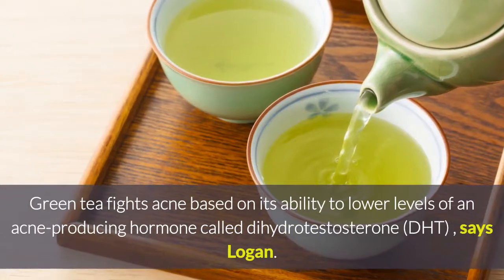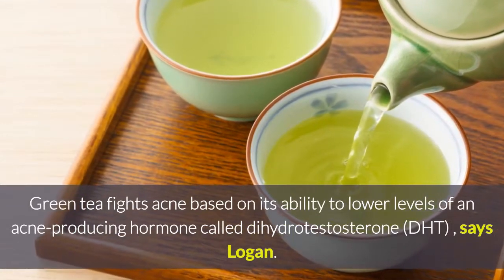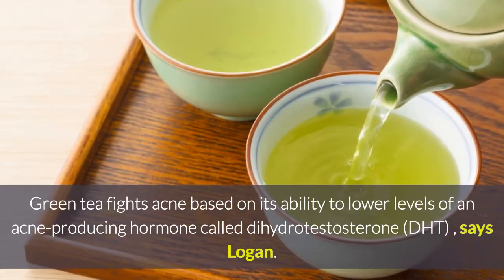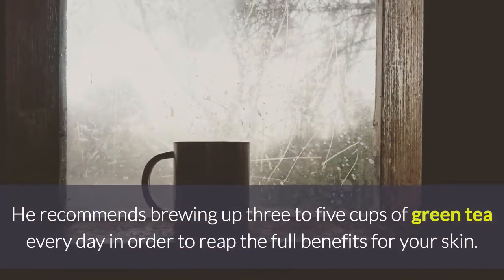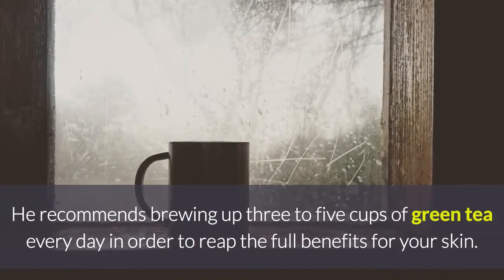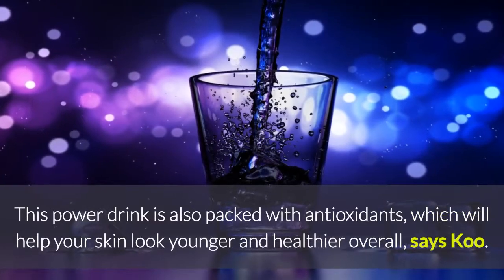2. Green Tea. Green tea fights acne based on its ability to lower levels of an acne-producing hormone called dihydrotestosterone, or DHT, says Logan. He recommends brewing up 3 to 5 cups of green tea every day in order to reap the full benefits for your skin.